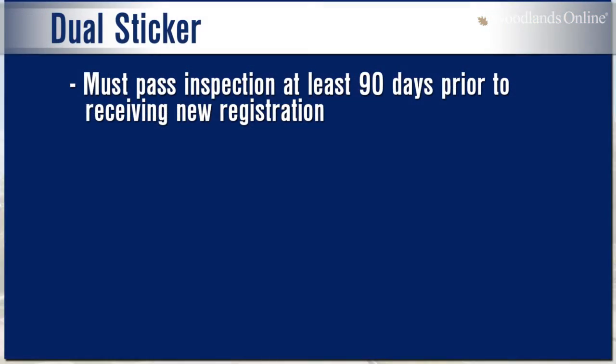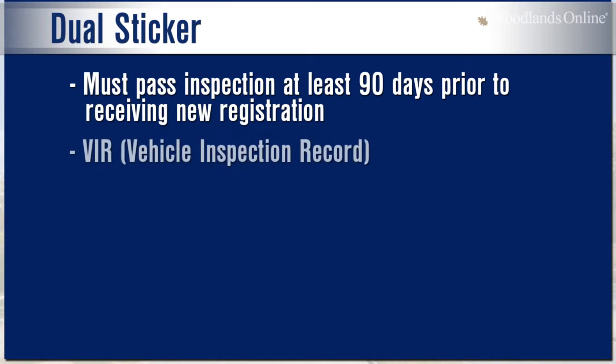The old way was effective, the new way is even better. Basically, what you have to do now in the new law is, 90 days prior to you receiving your registration, you have to get your vehicle inspected. The only way you're going to be able to get your registration is having your vehicle inspected. Once you get your vehicle inspected, you will receive a VIR, which is a Vehicle Inspection Record.